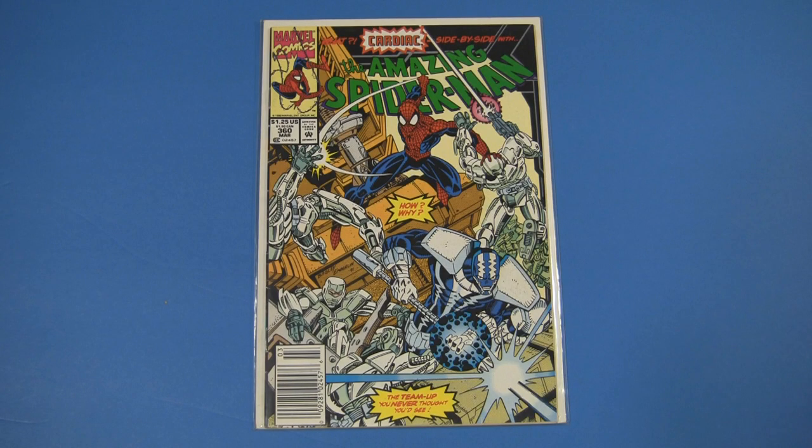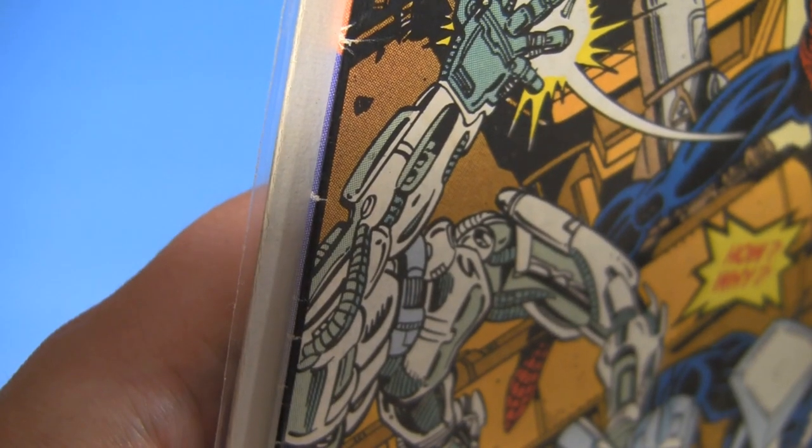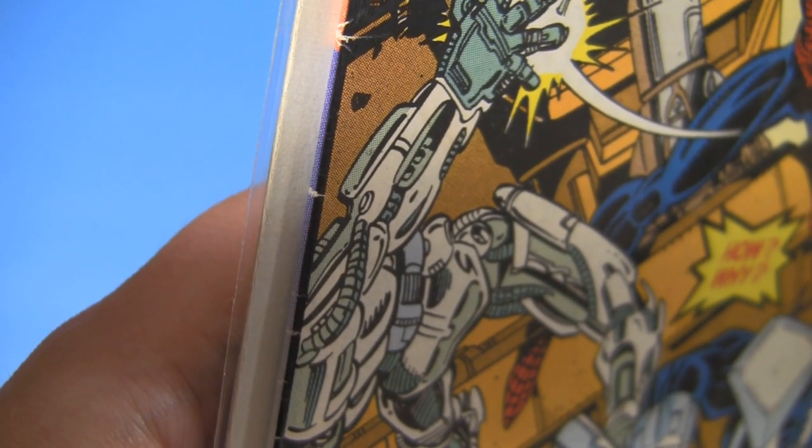Here's Amazing Spider-Man 360, with a cameo by Carnage. And a newsstand copy. I actually didn't know that it was a newsstand copy from the UPC — I knew it because of these bright white ticks right where the spinner rack would do its damage.